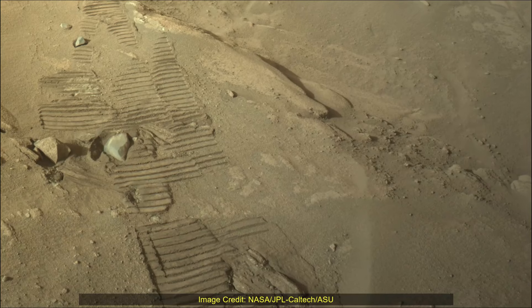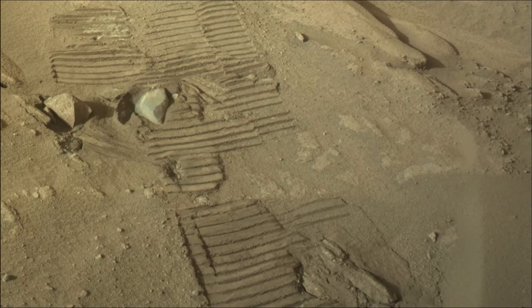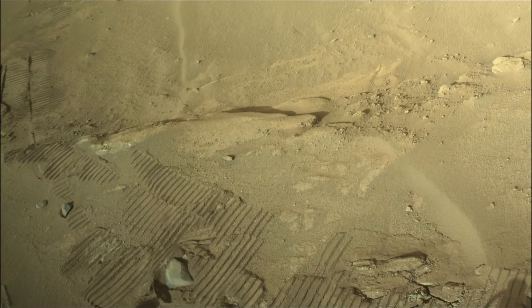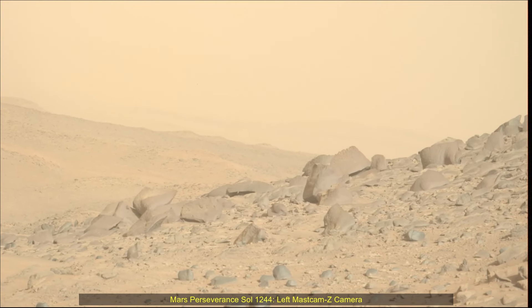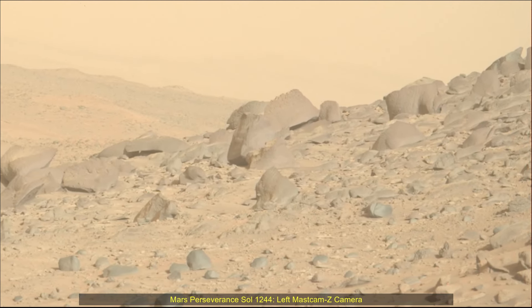Image Credits: NASA, JPL-Caltech, ASU. A key objective for the Perseverance mission on Mars is astrobiology, including the search for signs of ancient microbial life. The rover will characterize the planet's geology and past climate, pave the way for human exploration of the red planet, and be the first mission to collect and cache Martian rock samples.